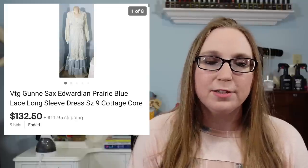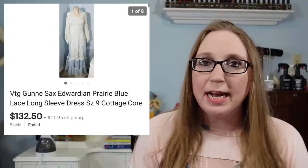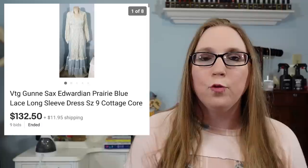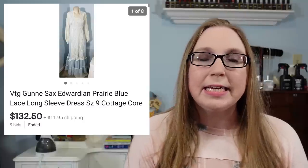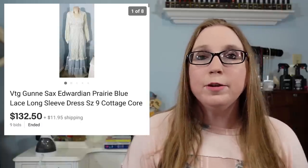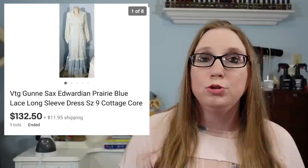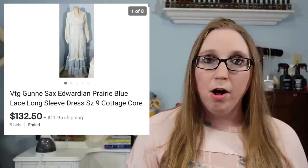That was a vintage Gunny Sacks dress. This sold for $132.50. Vintage Gunny Sacks dresses are definitely desirable — there are lots of people who collect them, and some definitely sell for way more than others. This one was really pretty and it even had some discoloration marks on it. So even if you come across one that's not in the best condition, I'd still pick it up. The people who purchase these dresses know how to care for them, so they'll know how to properly clean them — I'd leave that all up to the buyer.